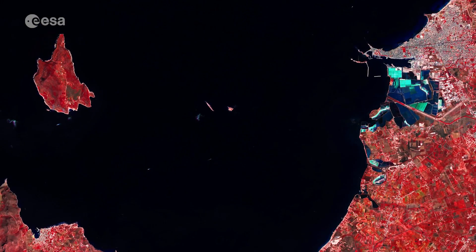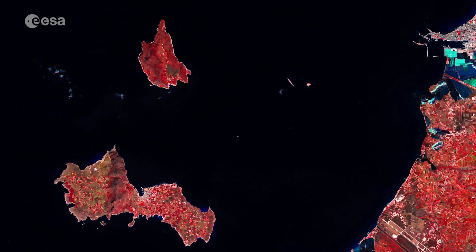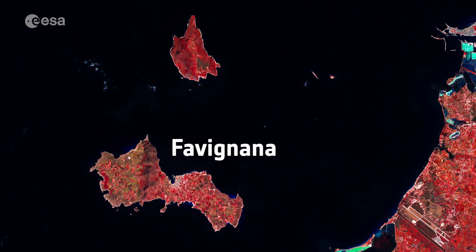Hi, I'm Mariangela D'Acunto and welcome back to the Earth from Space program. Today, the Copernicus Sentinel-2 satellite takes us over Western Sicily in Italy. Captured on the 3rd September 2018, this image shows part of Western Sicily and two of the main Egadi Islands, Favignana and Levanso.